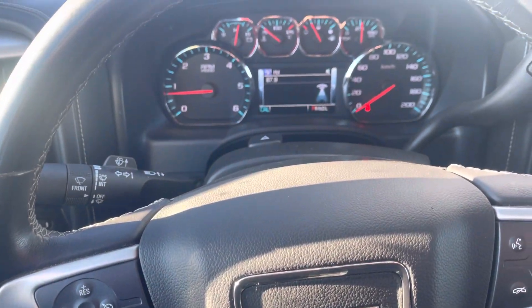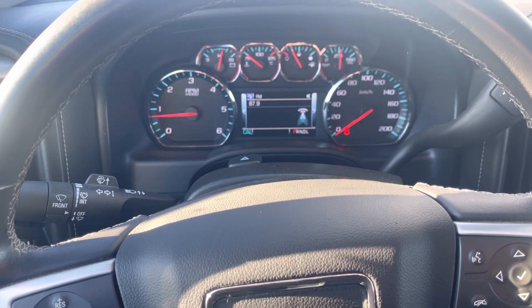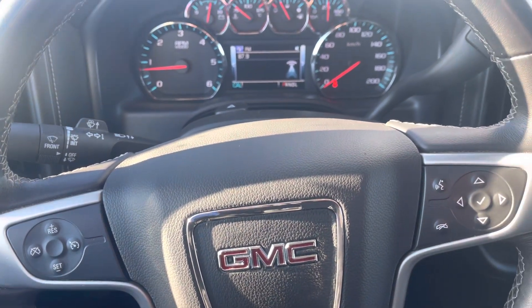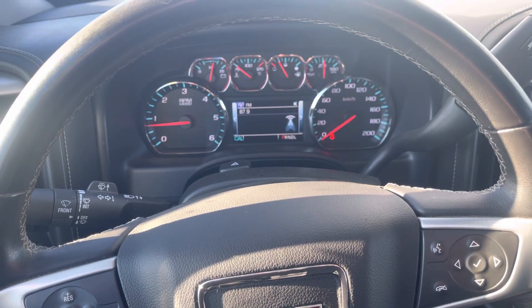So just a quick video for you on this 2017 GMC Sierra here at Georgetown Kia that you expressed an interest on. Hope you enjoyed this video. I hope to hear from you soon. Thank you. Bye-bye.